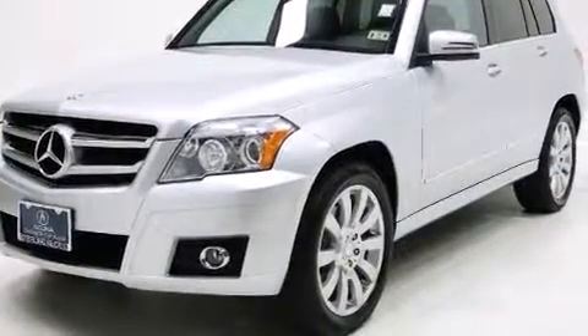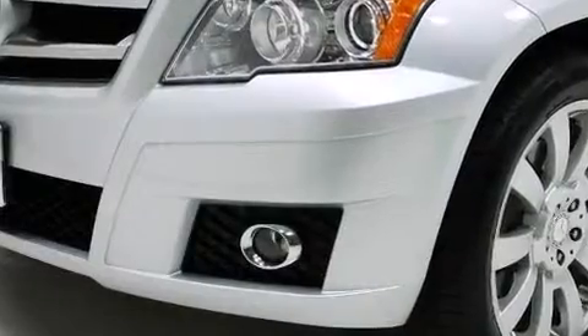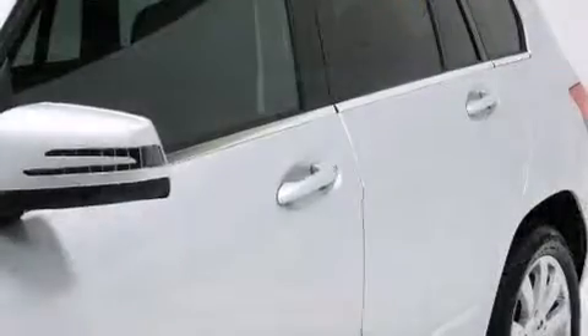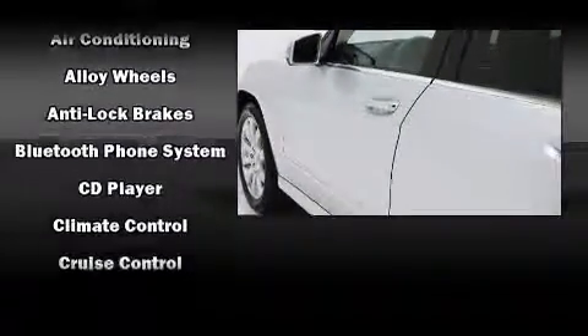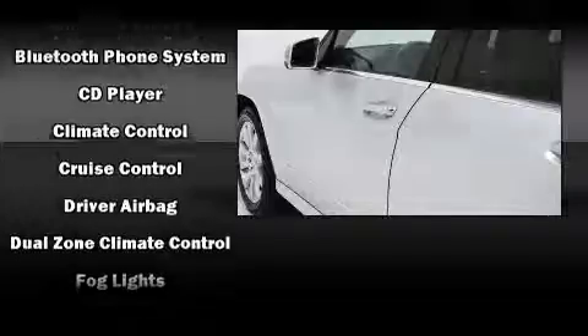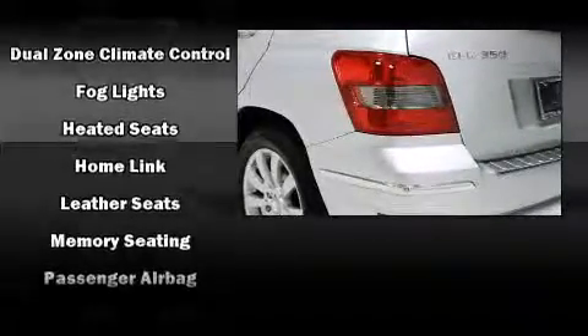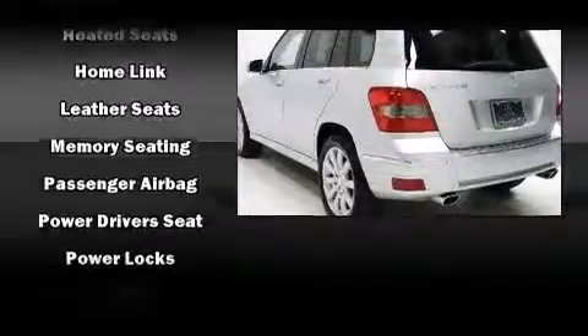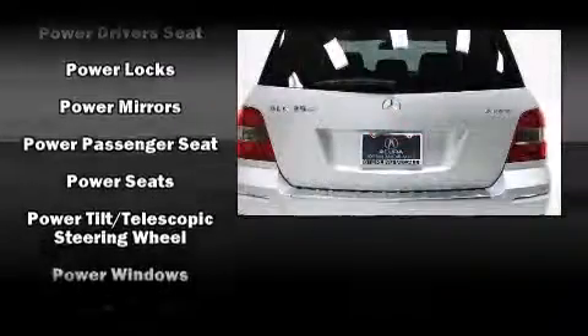For added security, dynamic stability control supplements the drivetrain. Top features include power front seats, delay-off headlights, variably intermittent wipers, a leather steering wheel, an outside temperature display, remote keyless entry, and one-touch window functionality. Take assurance in side curtain airbags providing head protection in the event of a severe collision.